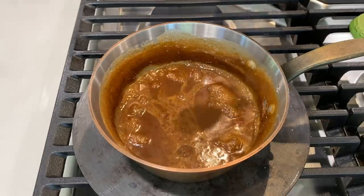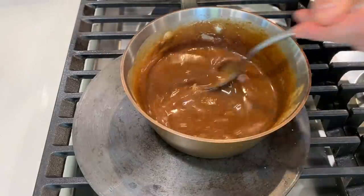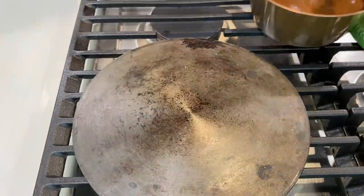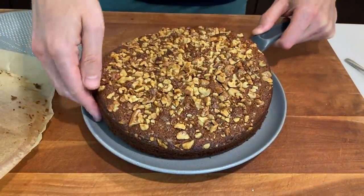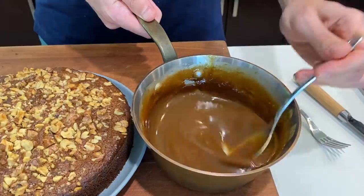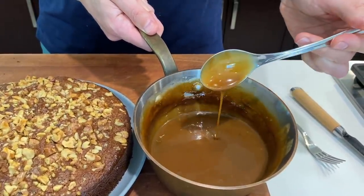Meanwhile, the caramel sauce is done — it's reduced by more than half. Add some vanilla extract, give it a good mix, and then take it off the heat to thicken. The cake is done and cooled down — it looks great. Transfer it to a platter and check out that caramel sauce: once it cools down it thickens into this luscious, rich sauce. It's so great.